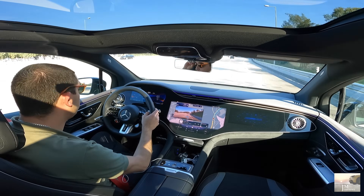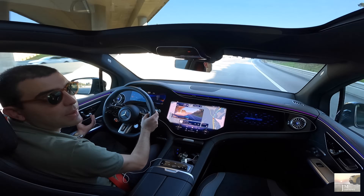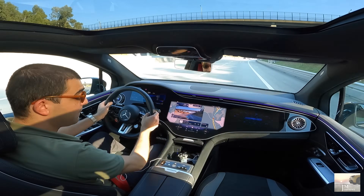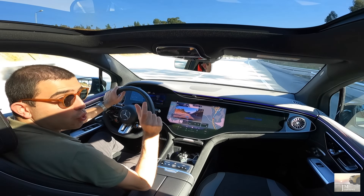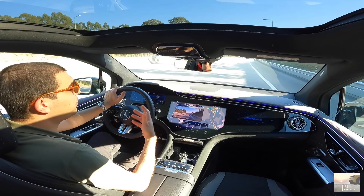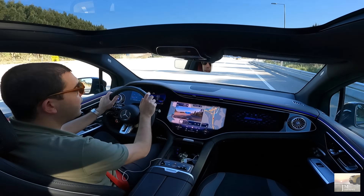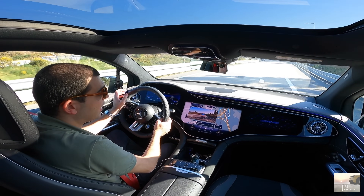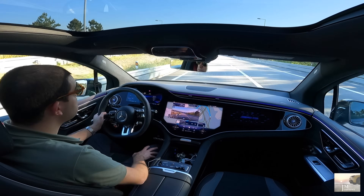Temos ainda as colunas Burmeister. Bancos aquecidos com 3 níveis. Esta solução de ajustar os bancos na porta — já sabem que eu não sou muito fã, não é tão prático. Um dado interessante: este carro tem cerca de 4 metros e 86. É mais curto e mais estreito por comparação à berlina, mas acabamos por ter mais espaço interior — pelo menos foi os dados que eu me apercebi. É relativamente normal porque ele é mais alto.